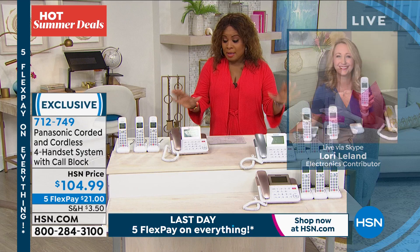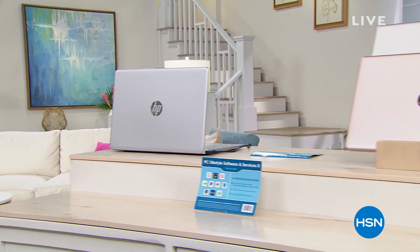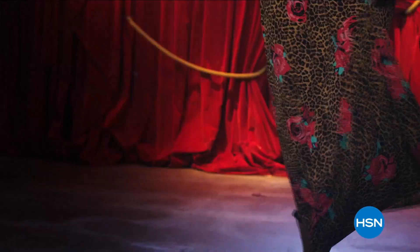Coming up after the break: the HP laptop. I can't wait to show it to you — backlit keyboard, 12-hour battery life. Come on back.